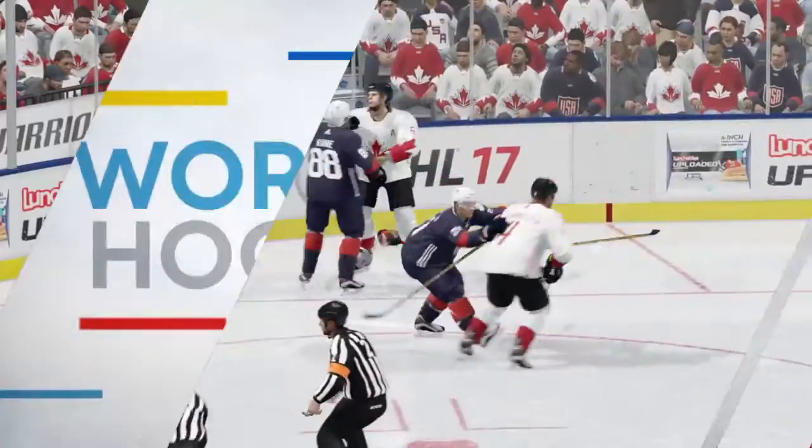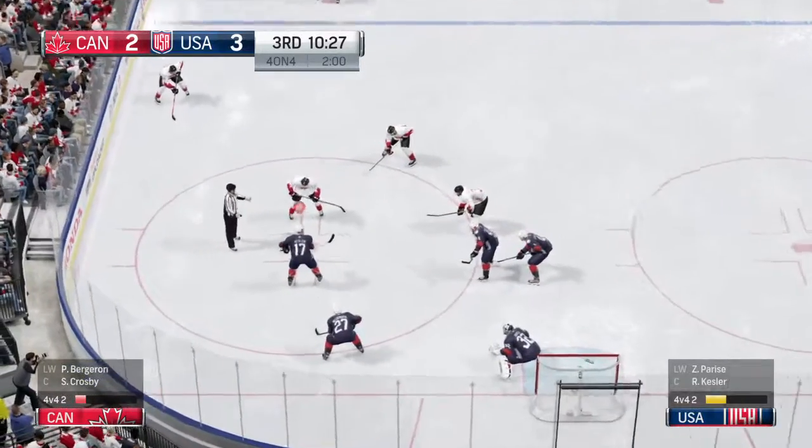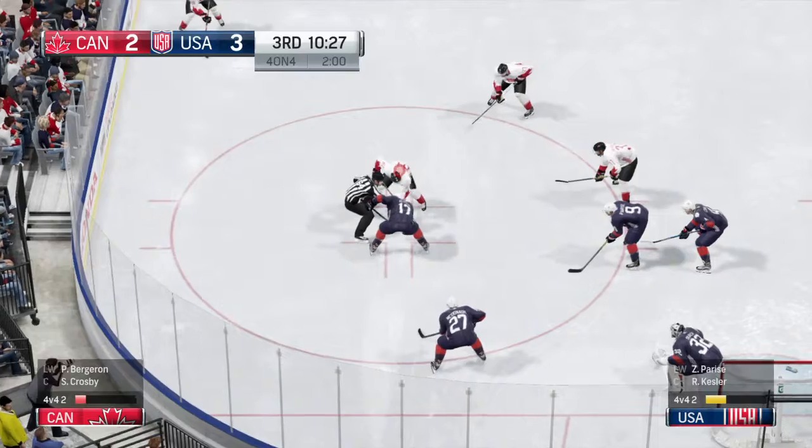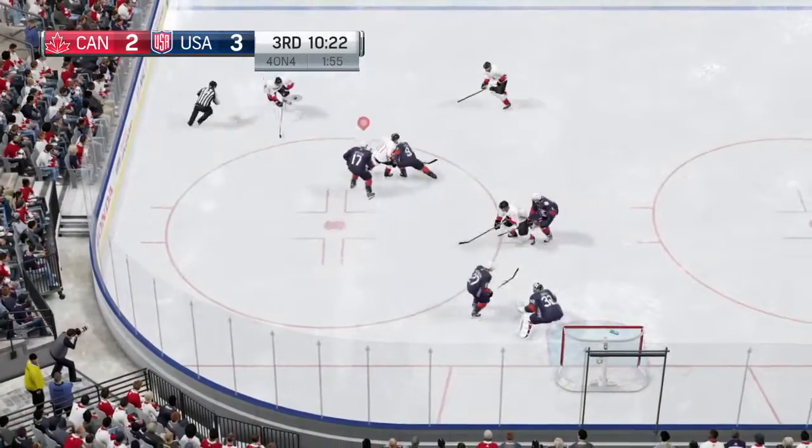And we get a penalty here. The referee strides over to hand it out. The teams have coincidental minor penalties. There was one penalty called on the ice, and then a second one — not a good penalty there. They would have been on a power play.